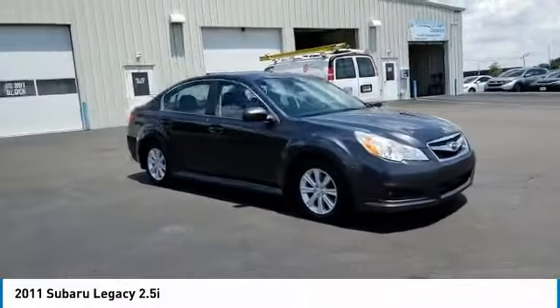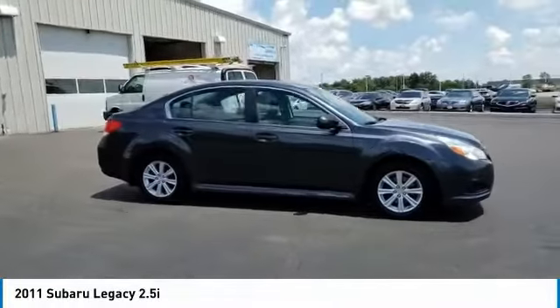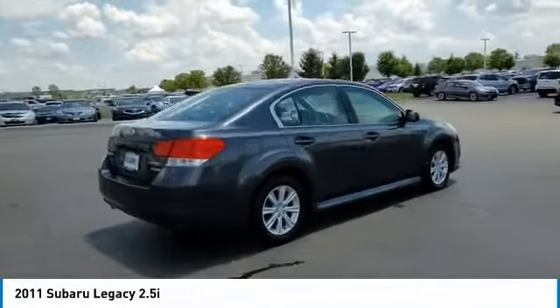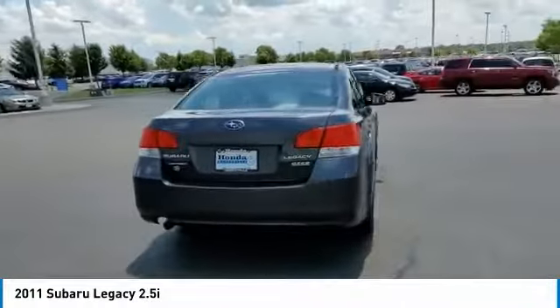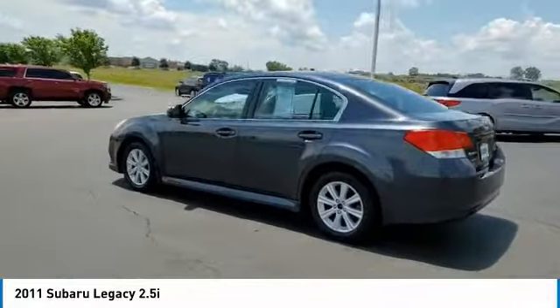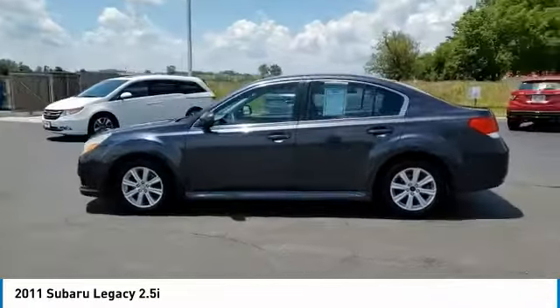We are pleased to show you the 2011 Legacy. The Subaru Legacy offers a roomy interior and a dynamic drive you feel every second you're in the driver's seat. It's a refreshing alternative to the alternatives. This vehicle has less than 110,000 miles.